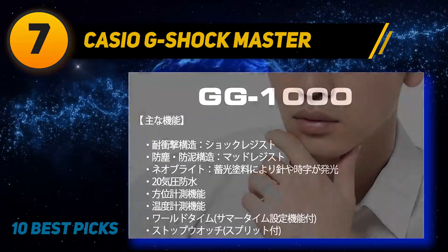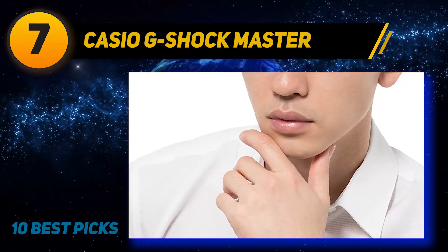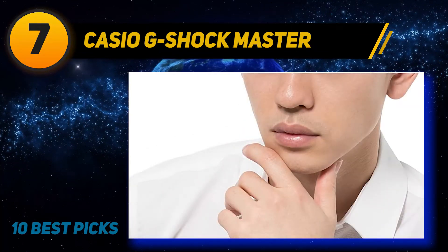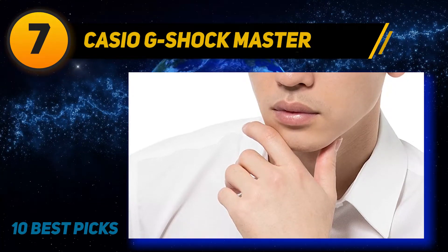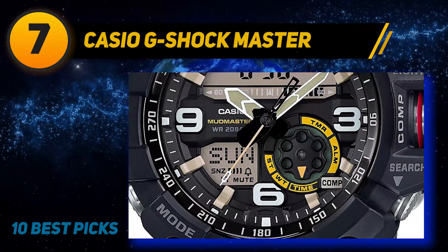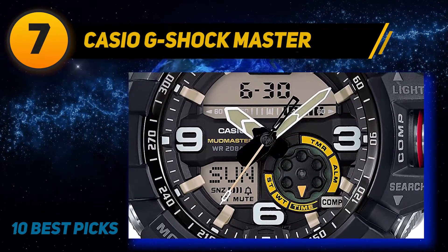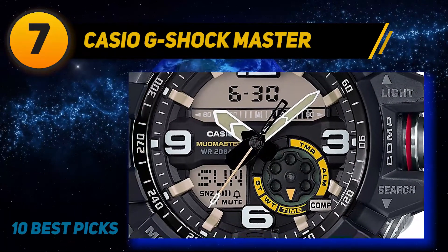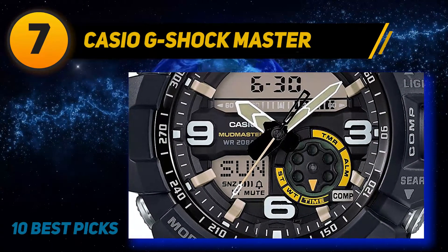With added design elements such as colored hour markers and numbers, the Mudmaster is suitable for more casual wear. In terms of functionality, it is as applicable for outdoor activities as any other G-Shock. The twin sensor function measures temperature and features a compass, making it great for hiking, camping, and trekking — plus it includes a countdown timer, stopwatch, and alarm.